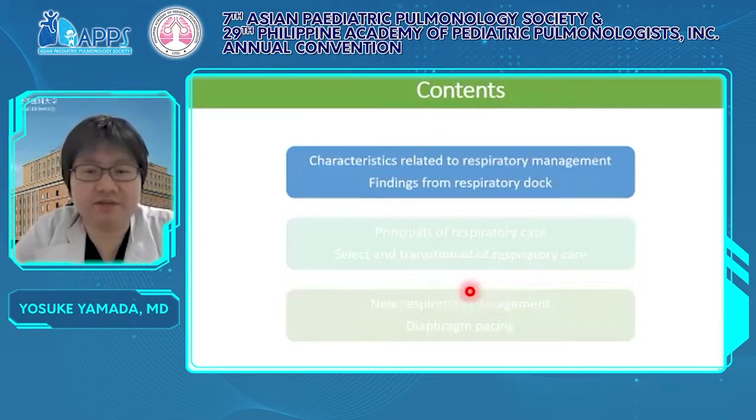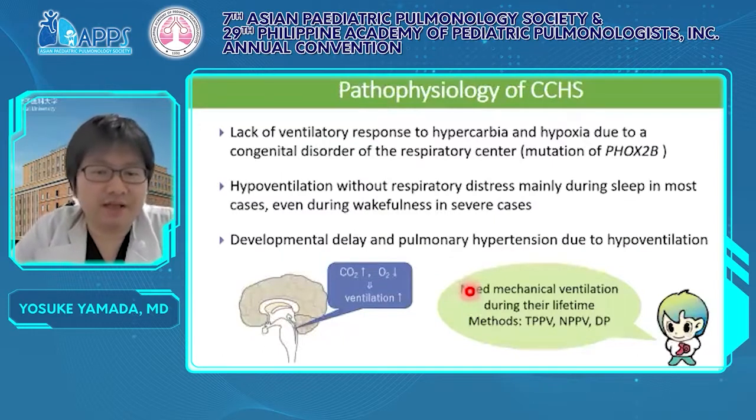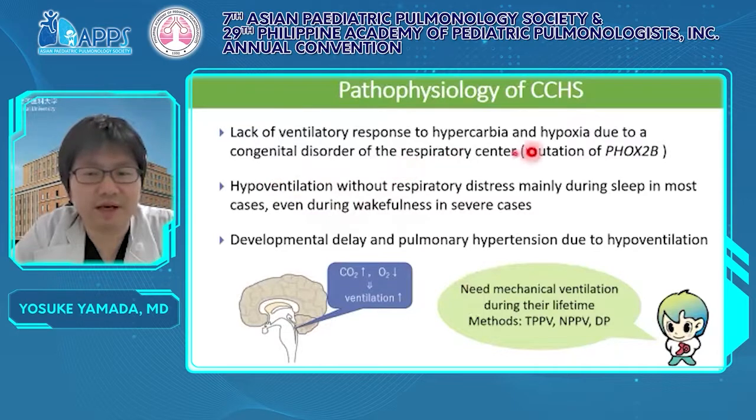Let's start with characteristics related to respiratory management. As a brief review, the pathophysiology of CCHS: CCHS lacks the ventilatory response to hypercapnia and hypoxia due to a congenital disorder of the respiratory center. Therefore, hypoventilation in CCHS is without respiratory distress, and hypoventilation occurs mainly during sleep. But in severe cases, it occurs even during wakefulness.